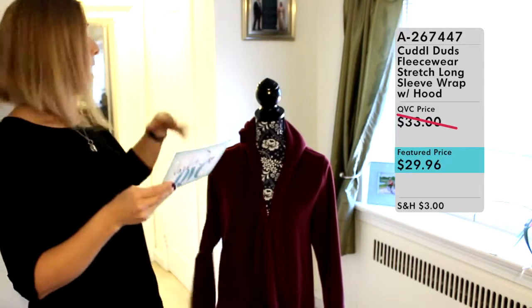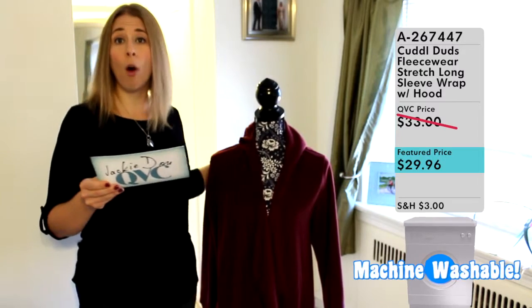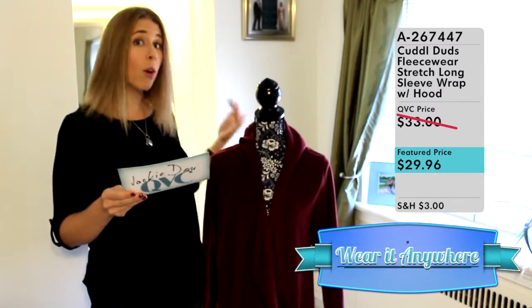It's perfect for fall and winter. It's easy to wash — machine wash, tumble dry. This is great to wear at home, great to wear to work to keep you warm in the office, or to wear out.